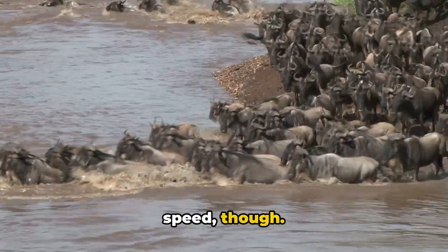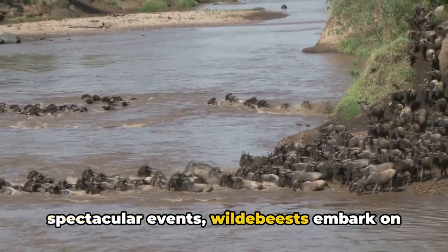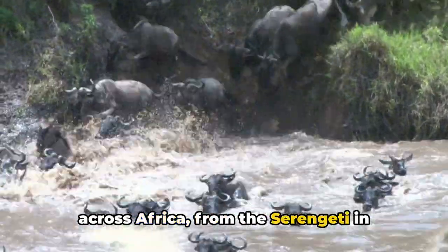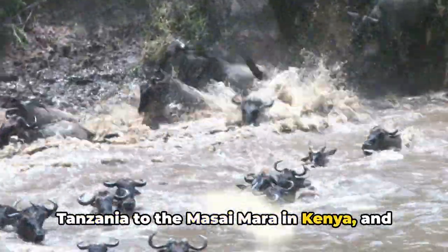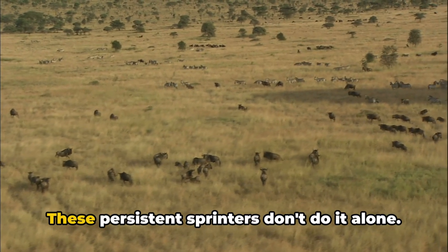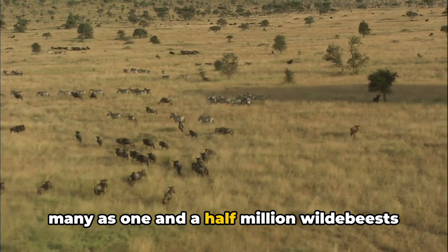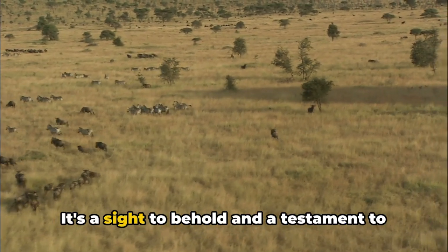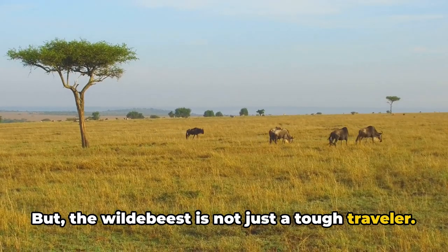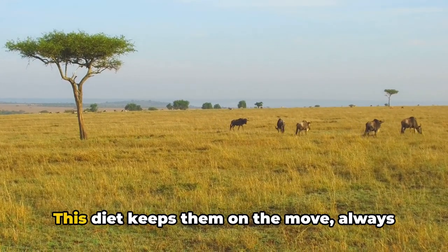The wildebeest is not just about speed though — it's also about stamina. Every year in one of nature's most spectacular events, wildebeests embark on an epic journey, traveling over 1,000 miles across Africa, from the Serengeti in Tanzania to the Maasai Mara in Kenya, and back again. This is the great wildebeest migration, a marathon like no other. These persistent sprinters don't do it alone — they travel in massive herds with as many as 1.5 million wildebeests on the move at once.